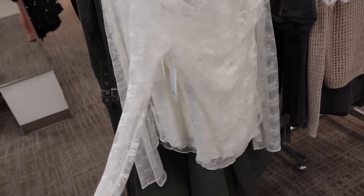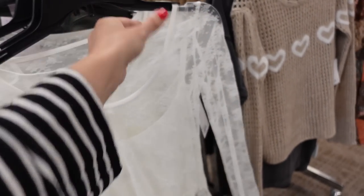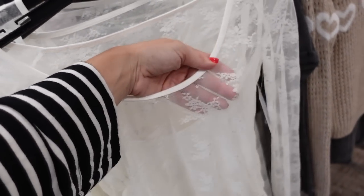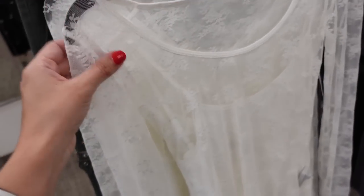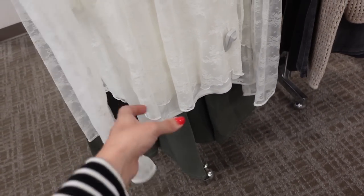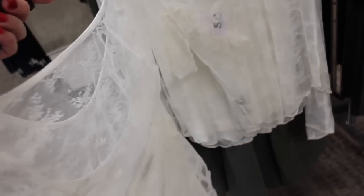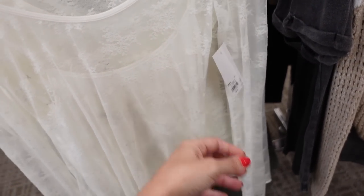Seeing this new long sleeve sheer top — like a lace with a matching cami underneath. This texture reminds me a lot of a Free People style. It has a pre-built neckline, fitted at the wrist, cami layered underneath with lettuce trim, same through the back. Also 20% off, regularly $34.